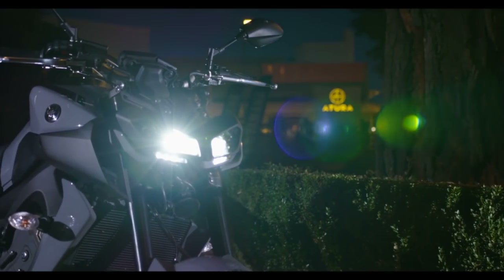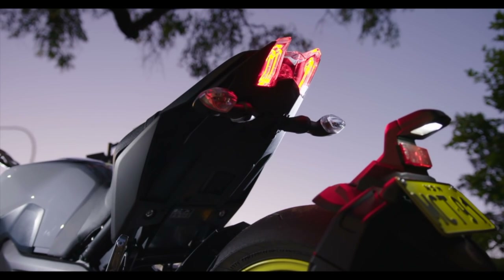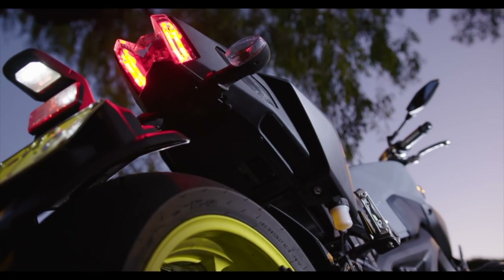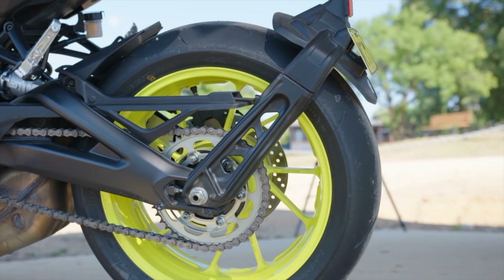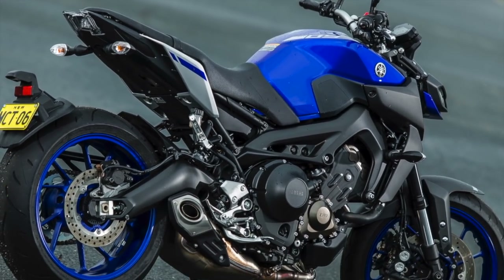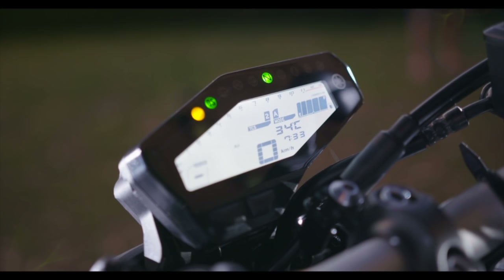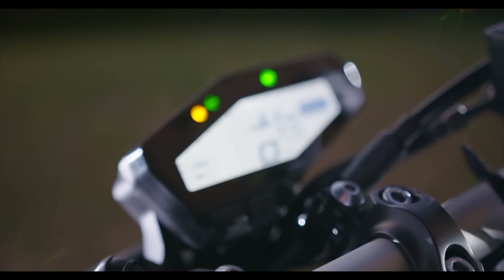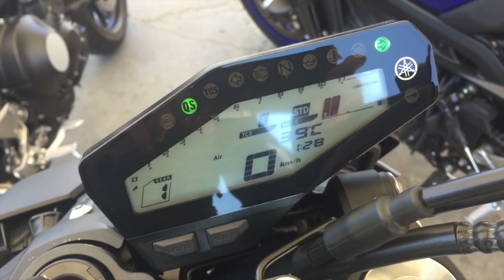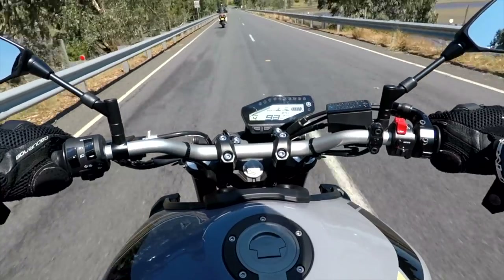The new twin LED headlights are aggressive and good looking. The tail of the MT-09 has been redesigned for 2017 — compact and aggressive — and it features a number plate bracket that comes off the swing arm. There's also a new seat and other design changes to enhance the brutal good looks of the MT-09. It has three levels of traction control and a couple of different riding modes to give you a snappier or smoother throttle.